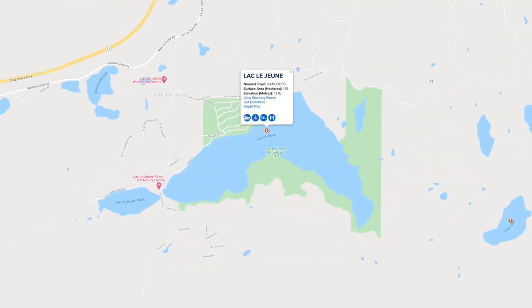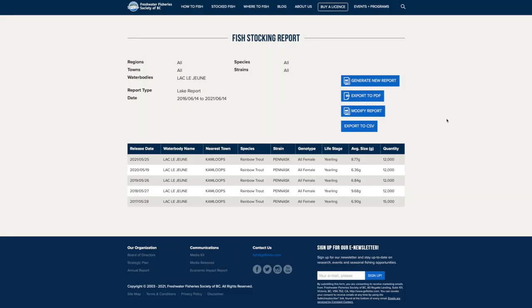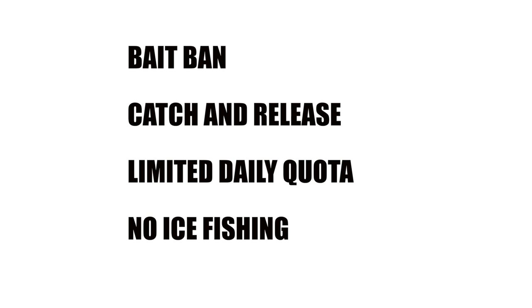Very, very useful information and I highly recommend you guys check it out. The other thing you can look for when looking for lakes with big fish are regulations. For example, if a lake has a bait ban implemented or if it's catch and release only, that usually means it's managed as a quality fishery or a trophy lake fishery. If a daily quota only allows you to keep one or two fish a day, that's also a good indication. And lastly, if the lake is closed in the winter time for ice fishing, that's also a very good indicator that this lake is managed as a trophy lake fishery in spring and summertime.